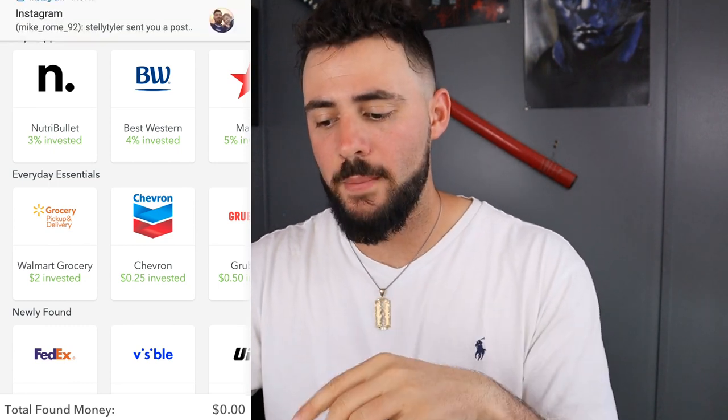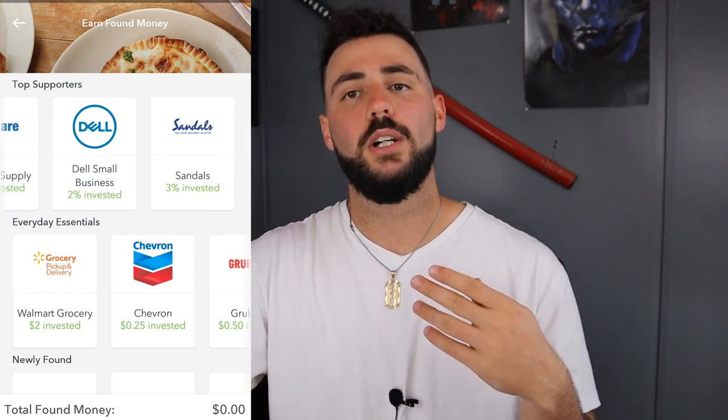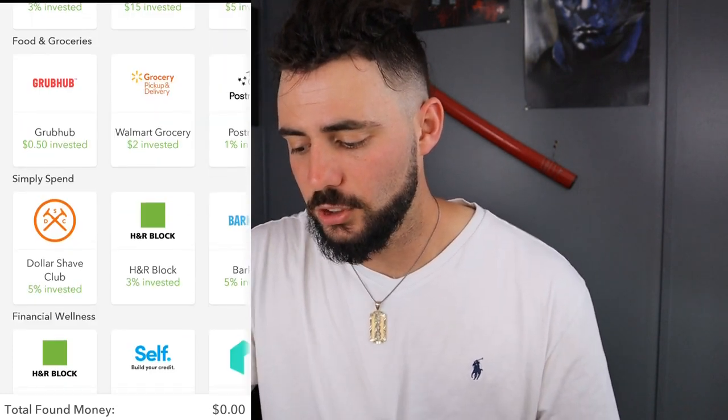This is a really cool feature called Earn Found Money. It's basically kind of like a bounty for extra money that's put into your account every week or every month. So basically if I spend money at Chevron, they'll automatically reinvest 25 cents to me — so it'll be whatever I would usually get from a roundup plus another 25 cents. Same with Dell Small Business — if I go buy a Dell computer, they'll reinvest 2% back into my portfolio. They have quite a large selection of bounties here.